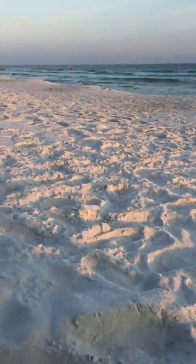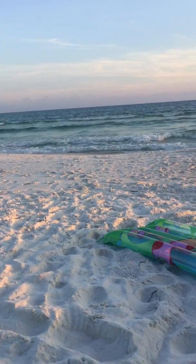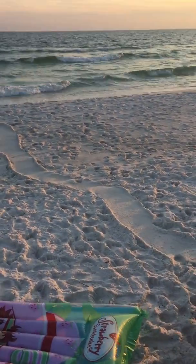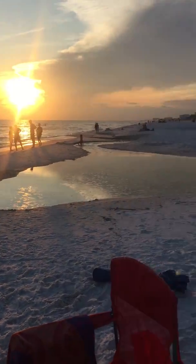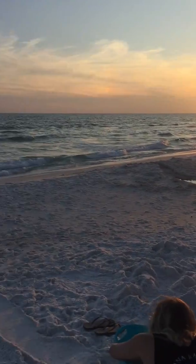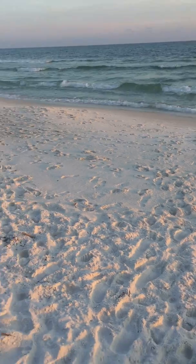Alright, let me take you back to the beach. This is absolutely gorgeous. And if you couldn't make it to the beach, join me right now — look at this sunset, it's amazing. Don't you wish you were here? The sugary white beaches of Panama City Beach. Gorgeous.